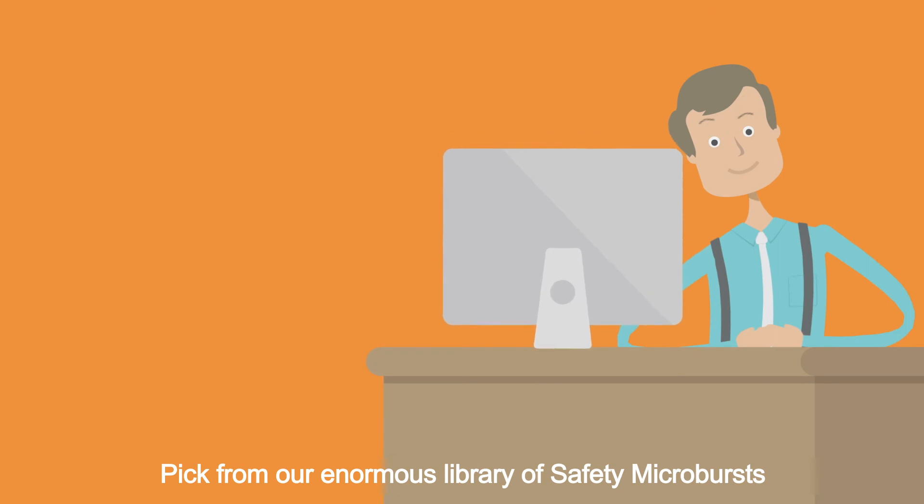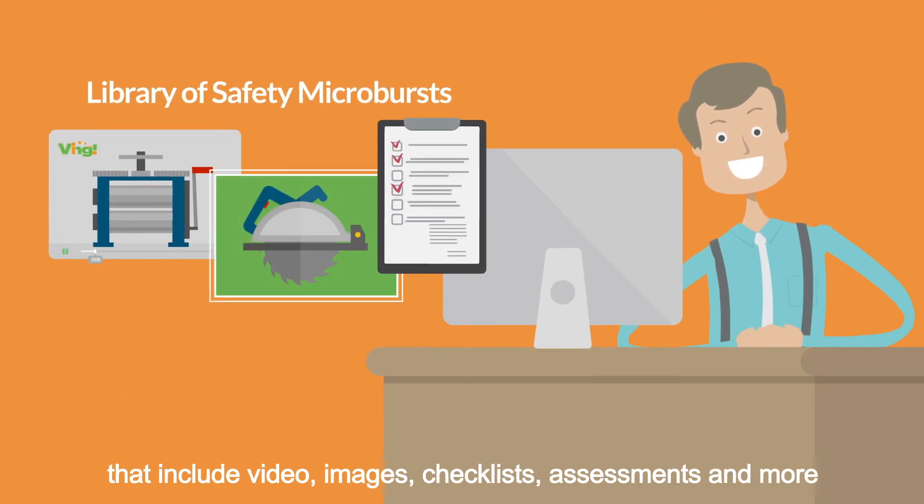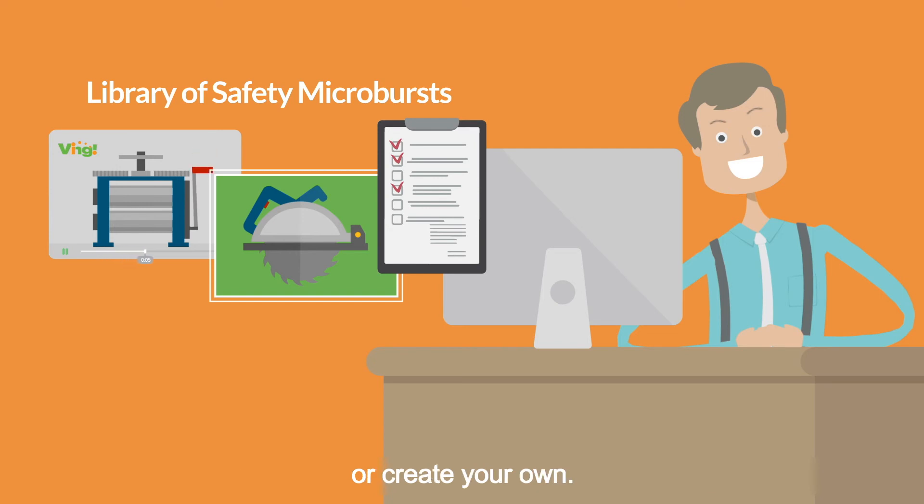Pick from our enormous library of safety microbursts that include video, images, checklists, assessments and more — or create your own.